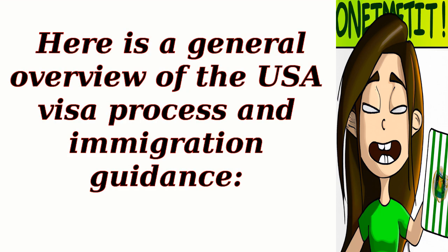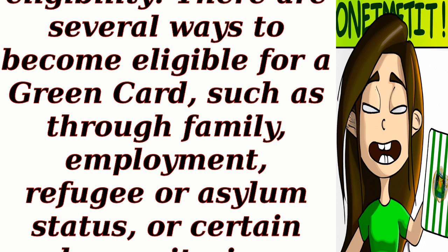Here is a general overview of the USA visa process and immigration guidance. Step 1: Determine your eligibility. There are several ways to become eligible for a green card, such as through family, employment, refugee or asylum status, or certain humanitarian programs.